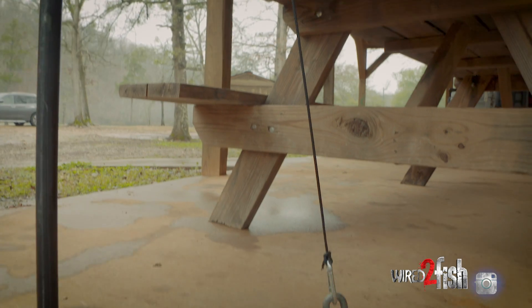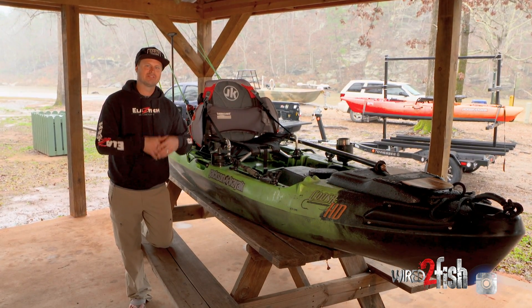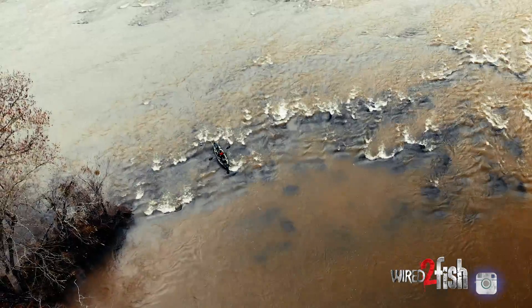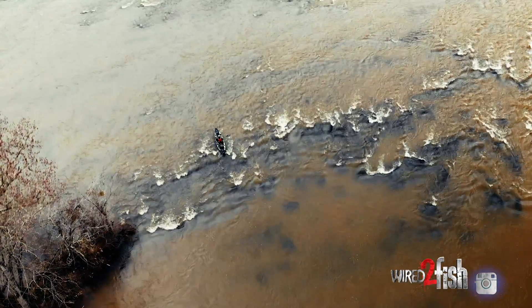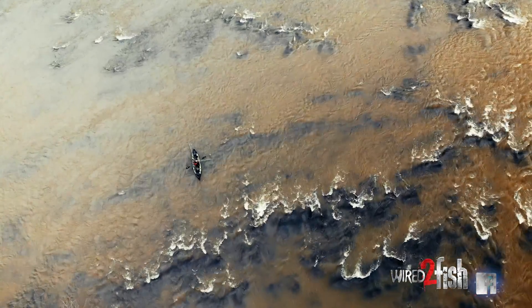The anchor wizard with the drag chain is definitely a tool I could not live without. Just to be able to slow myself down, slow that drift down, and really be able to focus and hit all the spots that I want to hit, where I can tell fish may be hiding behind. If you don't have this, you're just going to blow right past them all and miss them.